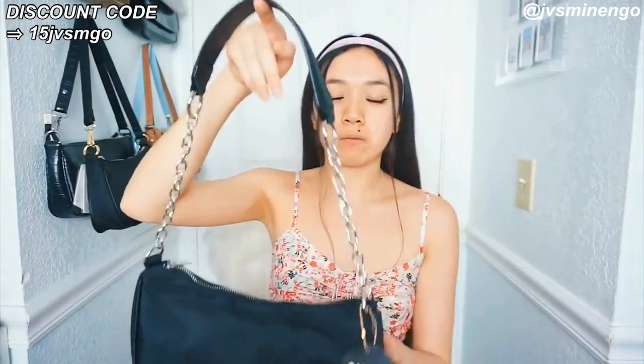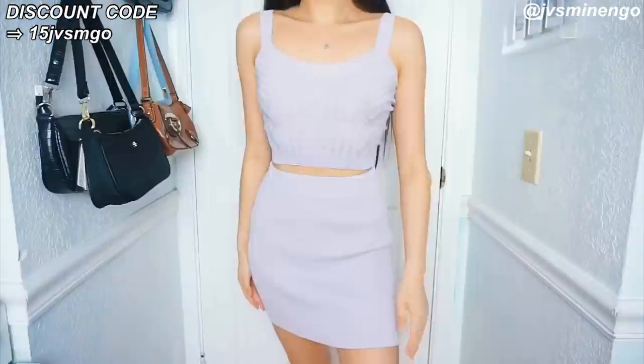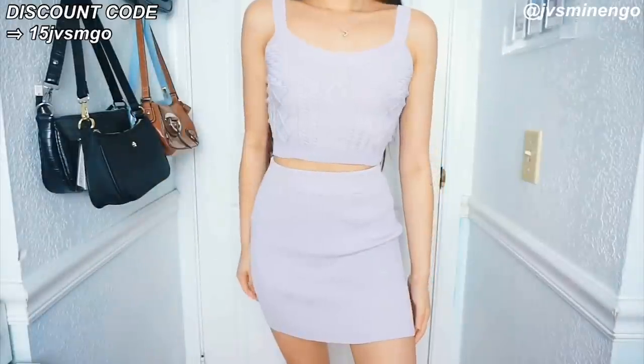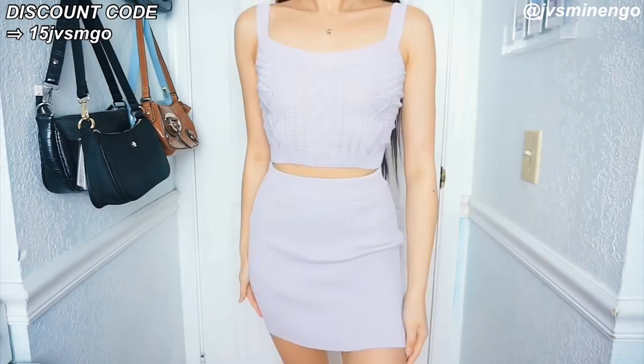The next thing I have in this haul is a really nice lilac purple knit set. It's so nice — I love the top. It's a really nice kind of knit patterned style top. I'll probably wear it with some cute jeans and it also comes with a really cute bodycon skirt as well. I love this lilac purple, pastel purple color. It's so cute and I feel like this set is definitely going to be a look.